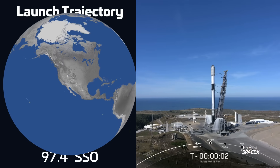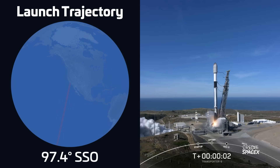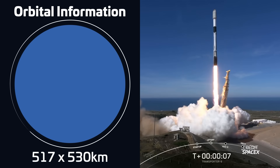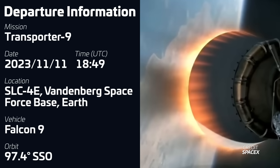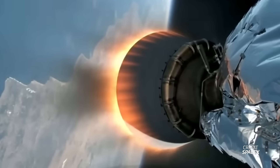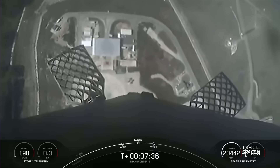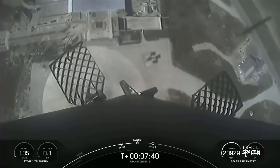Starting off the week, we had the launch of a Falcon 9 from Vandenberg on November 11th at 1849 UTC. The rocket was carrying 113 payloads as part of SpaceX's SmallSat Rideshare program to Sun Synchronous Orbit. This flight featured the short version of the MVAC engine nozzle extension, aimed at lowering the cost of the engine for missions where the performance hit doesn't affect Falcon 9's ability to place payloads into their desired orbits. The first stage, B1071, was flying for a 12th time and successfully landed back on land at SpaceX's Landing Zone 4.